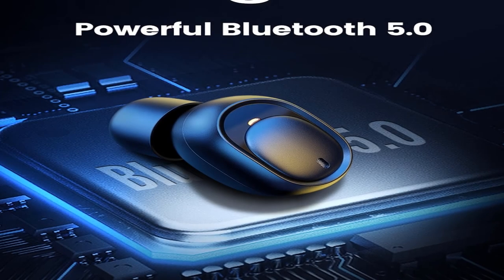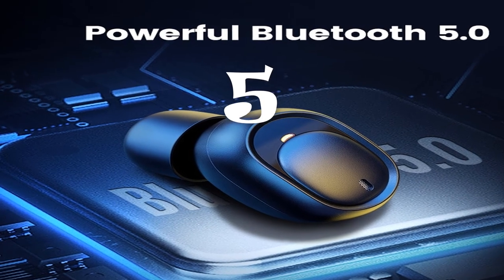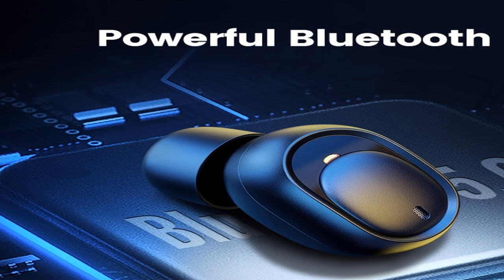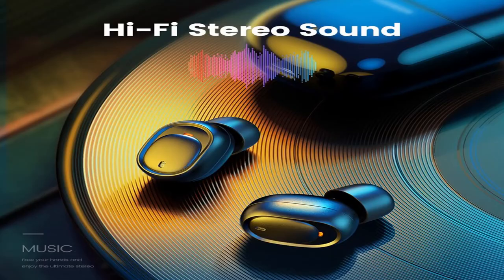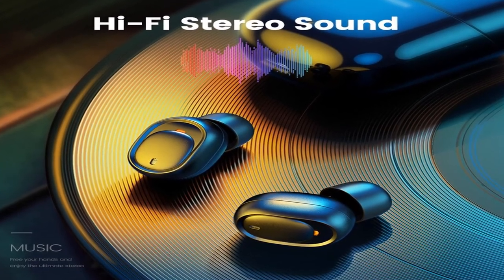Number 5. Brand Name: Tronsmart. Active Noise Cancellation: Yes. Communication: Wireless. Volume Control: Yes. Style: In-Ear. Wireless Type: Bluetooth. Is Wireless: Yes.